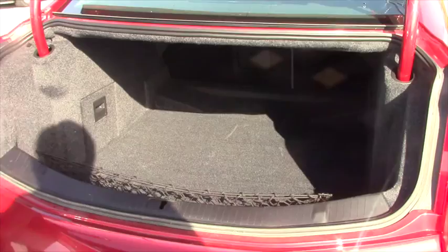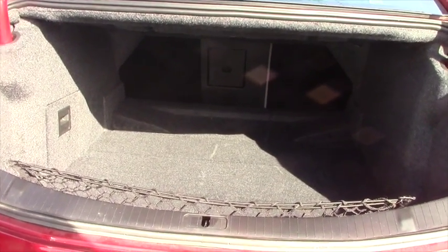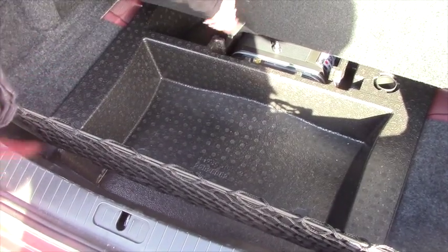Plenty of room in the trunk — it's pretty deep and those seats also fold flat. It's a 40/60 split and you've got a nice little cargo net, a storage compartment underneath, and even more storage under that.